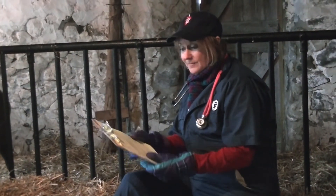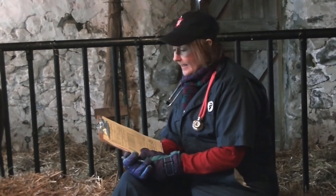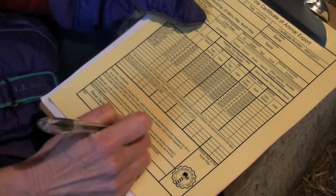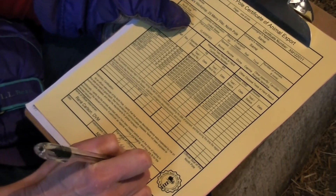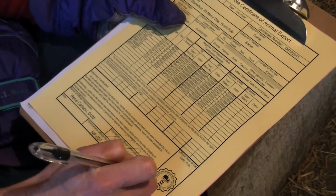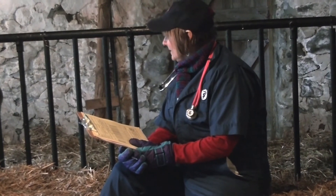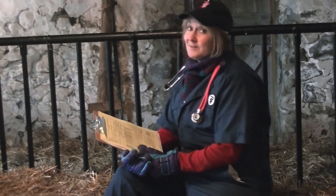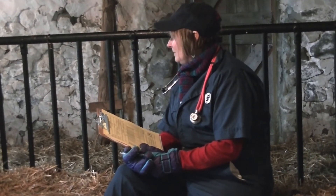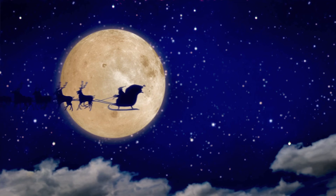I'm signing a health certificate here for them to be okay to travel. Any time animals cross different borders, they have to have a special certificate both to confirm they're healthy and also to protect the livestock or other animals in various countries, so that we aren't bringing different diseases into countries where they don't already exist. It looks today like all of Santa's reindeer have passed their physical exams. Santa takes very good care of his reindeer and they all look to be very healthy and ready for their journey, so I think everybody can look forward to getting their special gifts on Christmas Eve.